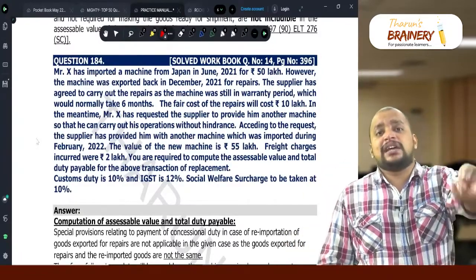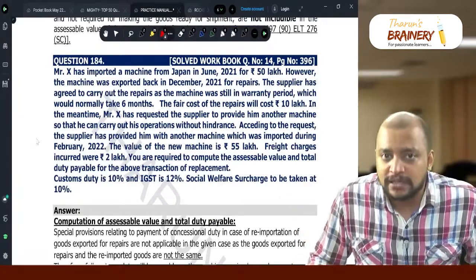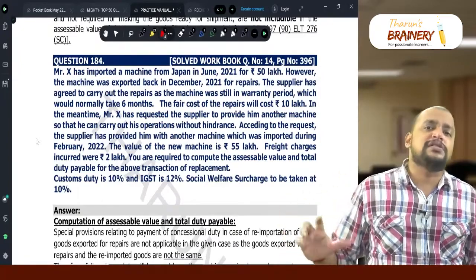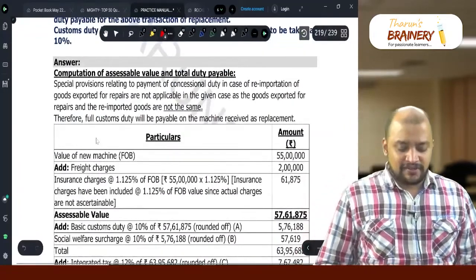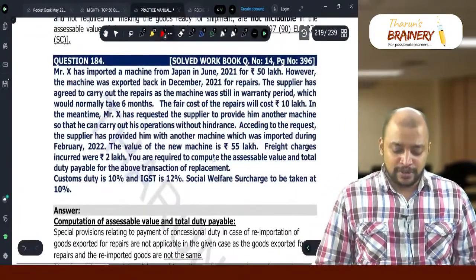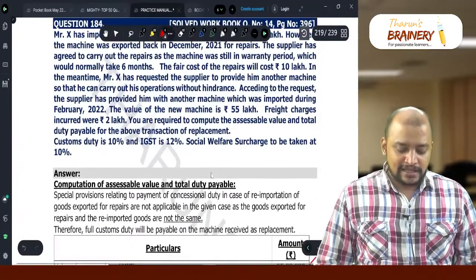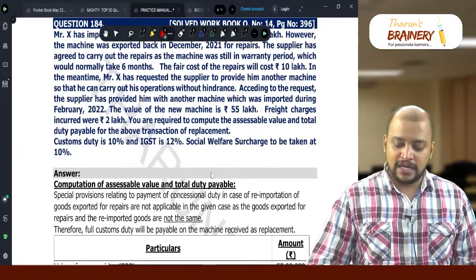But in this case, the machine which we have sent has not yet come back, and in the meanwhile, another machine is coming as a replacement. This machine will be treated like normal new goods which are imported. The value of that is Rs. 55,00,000 — take that as FOB value. Freight will be actuals because it is imported not by airways, so we will take actuals: Rs. 2,00,000.